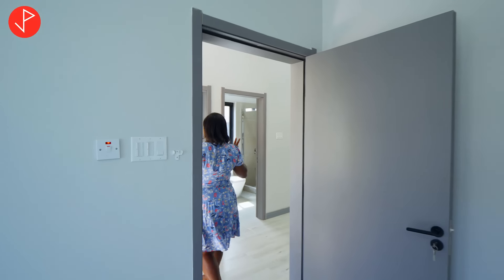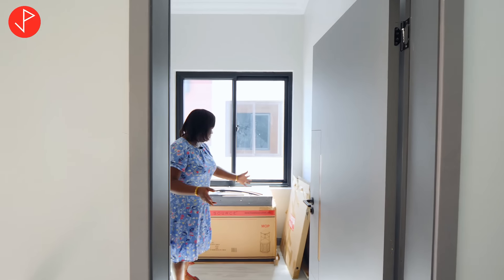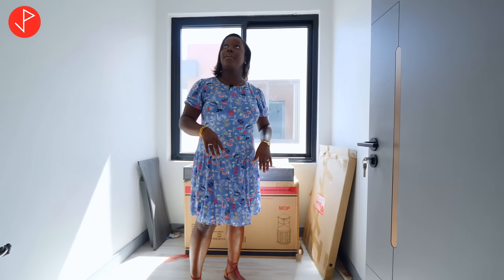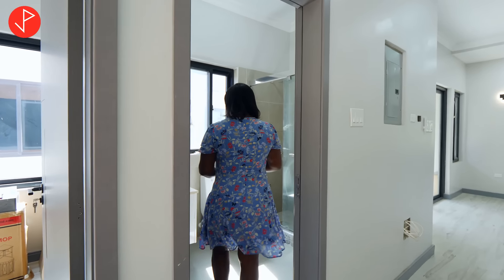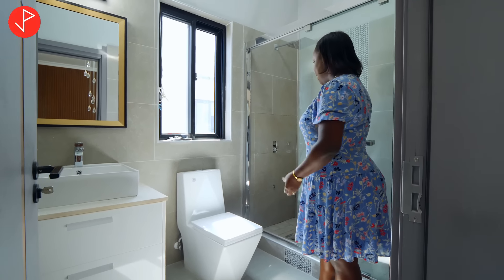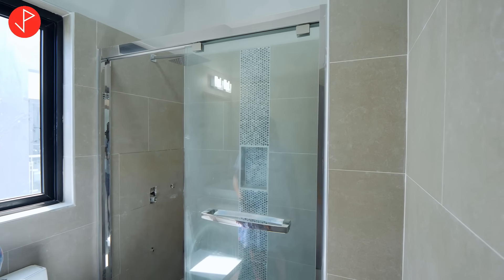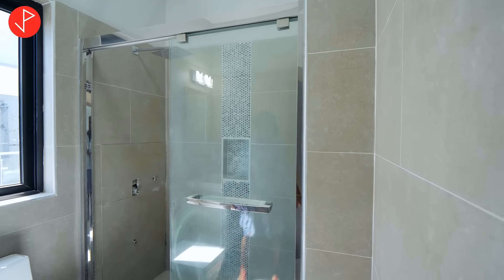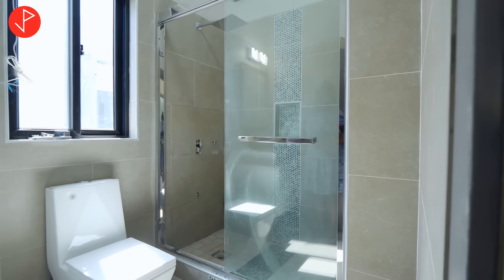Just across from our bedroom is this space that you can use as an office — please ignore the items inside. This is a nice space to use as an office or as additional storage. Now this is the bathroom that the secondary bedroom will use. This is a full bath — we have our vanity, our toilet, and our glass enclosure shower stall with a rain shower head. We have the river stone finish inside as a feature wall, which is really nice and gives a contemporary look.